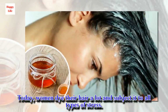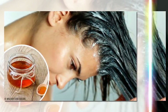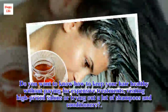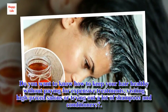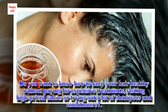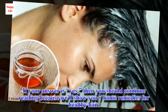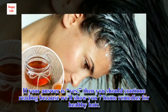Today, women dye their hair a lot and subject it to all types of stress. Remember, nurturing your hair and giving it life is very important. Do you want to know how to keep your hair healthy without paying for expensive treatments, visiting high-priced salons or trying out a lot of shampoos and conditioners? If your answer is yes, then continue reading because we'll show you 7 Home Remedies for Healthy Hair.